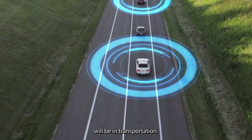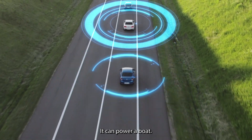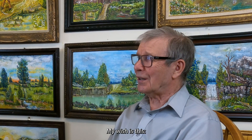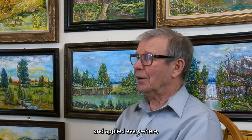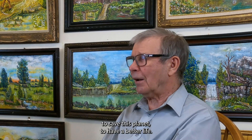The next application will be in transportation. We can power a car, we can power a boat, we can power an airplane. My wish is to see this applied everywhere — to save this planet and to have a better life.